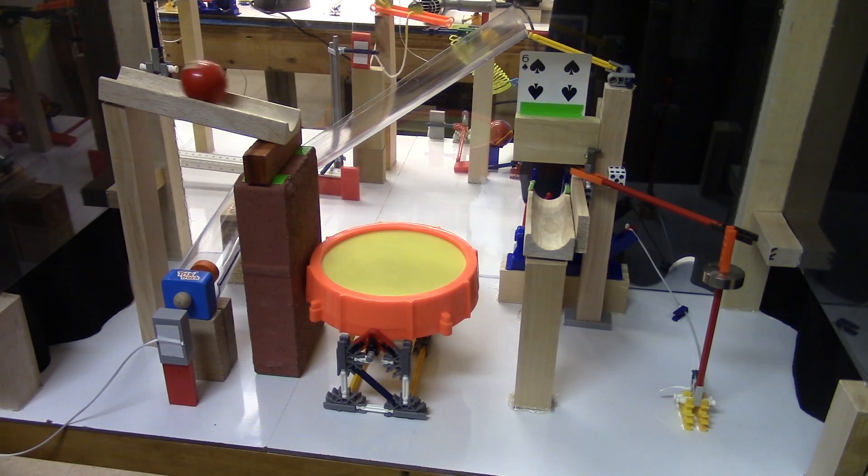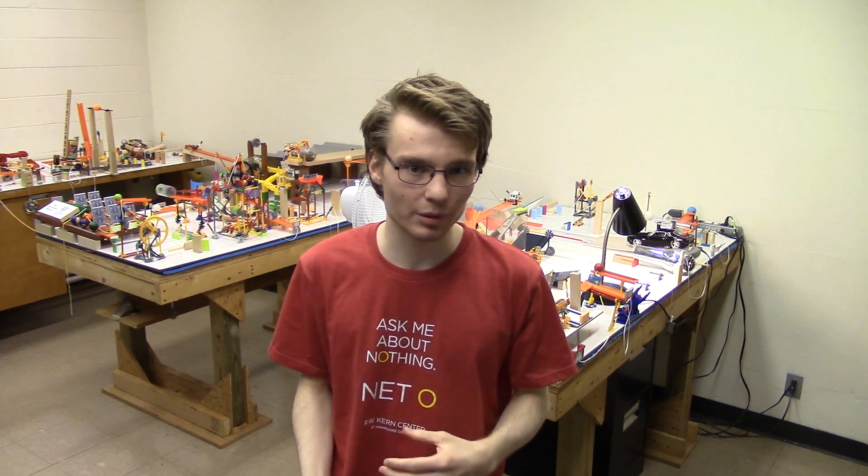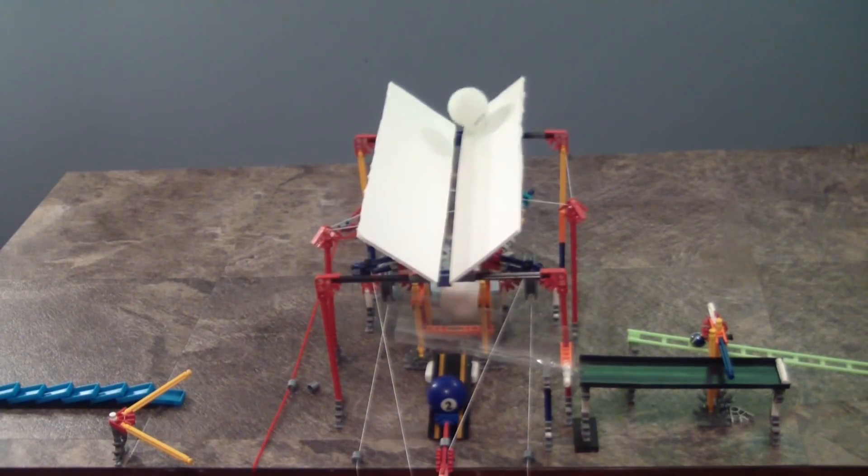I actually had the idea of doing a straight up launch with a track that swings in to catch the ball on its way down for a really long time, but I just didn't have the idea fully developed in my mind yet to put it into an actual machine. This machine was the perfect opportunity for it, because I'm not actually looking for super complex tricks, just new and interesting ideas. I think that concept has only been done one other time in the past — it was this clip from Eleven Inventions 7.